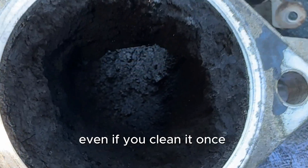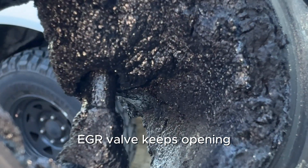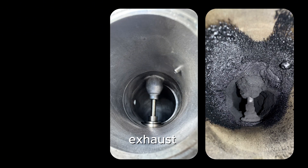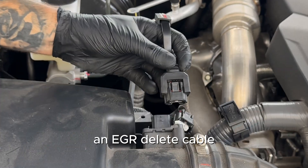The worst part — even if you clean it once, it comes back. Because as long as that EGR valve keeps opening, the same dirty exhaust gases will keep cycling through. That's why we always recommend an EGR delete cable.